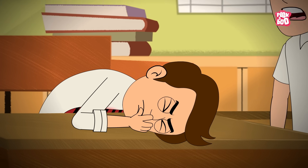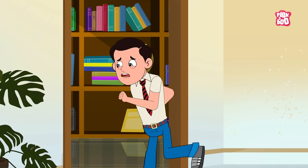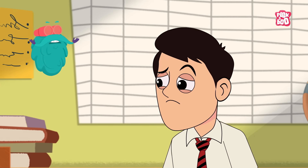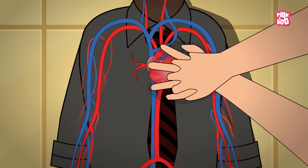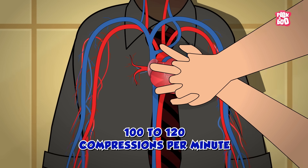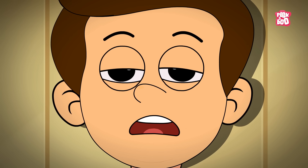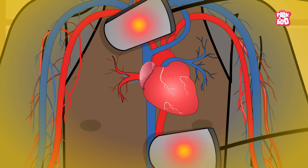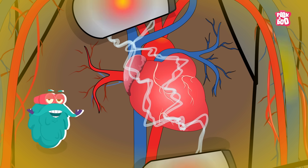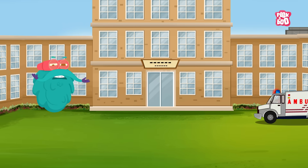So if you ever witness someone collapse and suspect cardiac arrest, what should you do? Firstly, stay calm and shout for help. Get someone to call emergency services immediately. Then check if the person is breathing and responsive. If they aren't, it's time for action. Doing CPR — cardiopulmonary resuscitation — by pushing hard and fast in the center of the chest at about 100 to 120 compressions per minute, like the beat of 'Staying Alive,' can double or even triple a person's chances of survival. If there's an AED nearby, use it. These simple machines deliver a shock to try and restart the heart's normal rhythm and will literally talk you through the steps. Every minute that passes without CPR or defibrillation makes survival less likely.